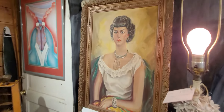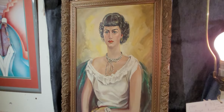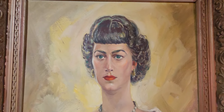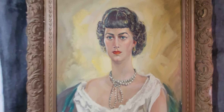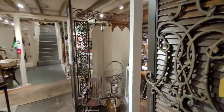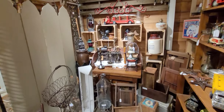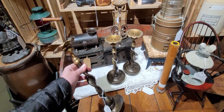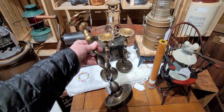Still looking for some jewelry. There's more to see here than what you can get on video for sure — there's lots of stuff. Love the old candlesticks. These are metal, look like brass.